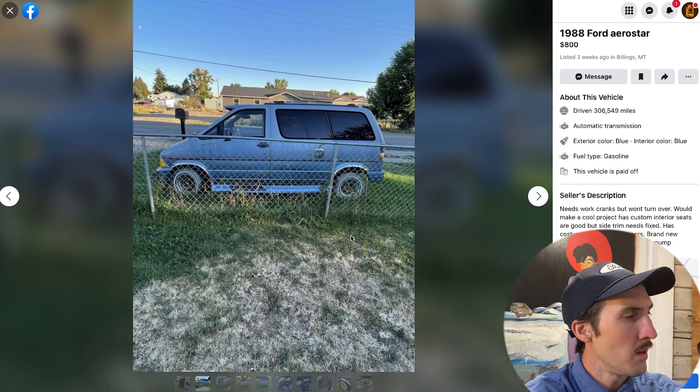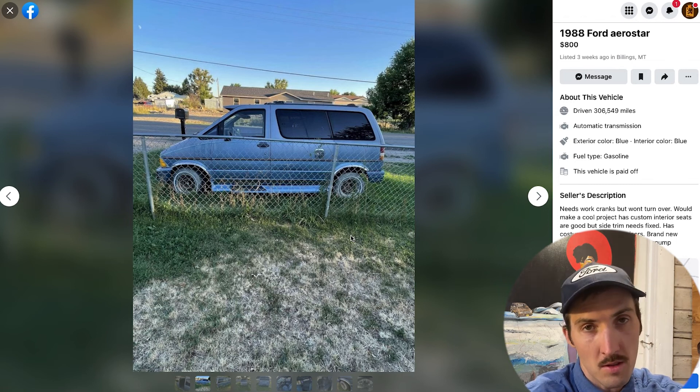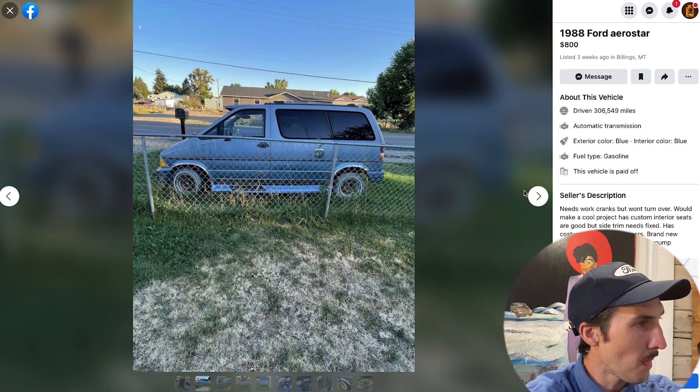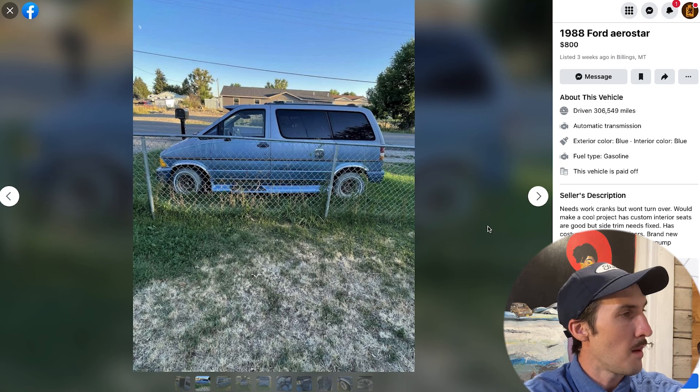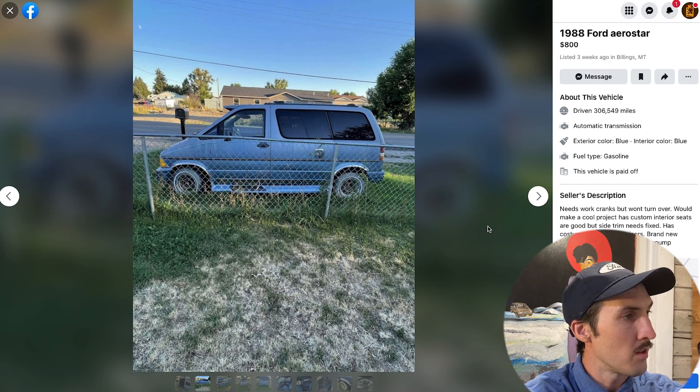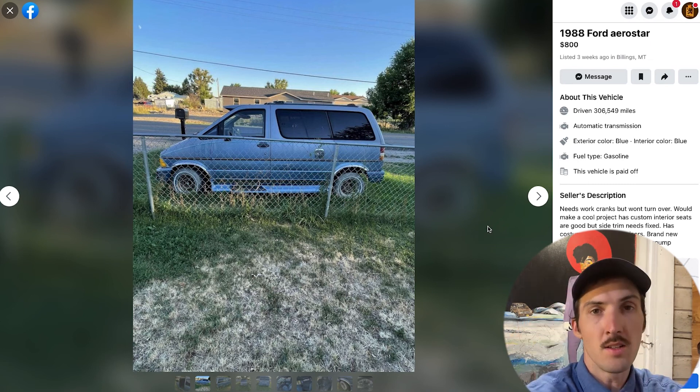I'm absolutely smitten with this Aerostar. If anyone out there in Montana buys this, please let me know — maybe you could even flip it to me. I'd probably pay a premium for this even non-running to get it to upstate New York. It is an absolute gem. Thank you so much for joining us here on Year of the Aerostar on Janky AF — we'll have another one for you very soon. Until then, janky do — thank you.